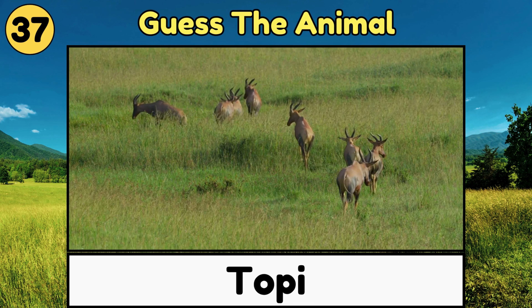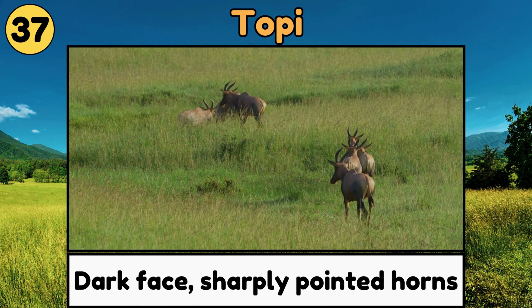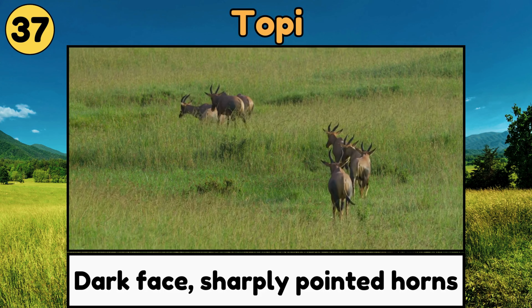Topi. Topis are antelopes with a dark face and sharply pointed horns, and they're really fast runners!